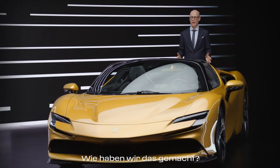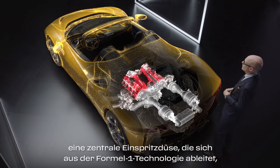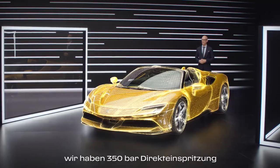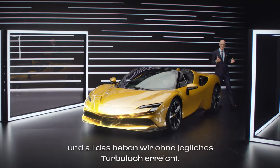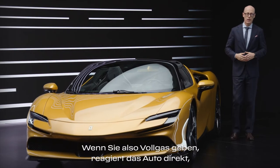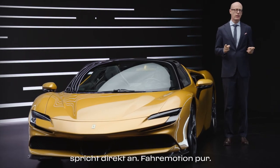How did we do that? We have a totally new combustion chamber, a central injector derived from Formula 1 technology, and 350 bar direct injection — and all that we achieved without any turbo lag. So if you put the pedal to the metal, the car responds directly. Direct response — that's driving emotion.